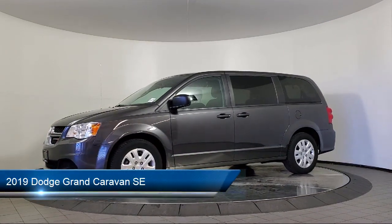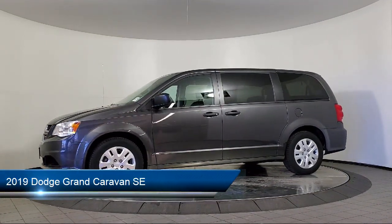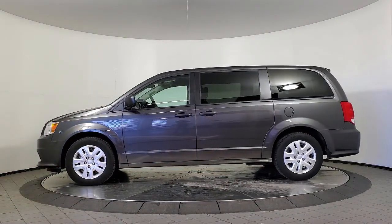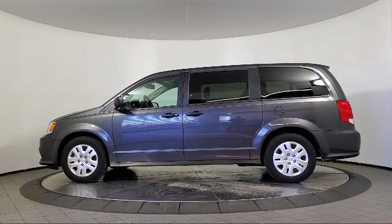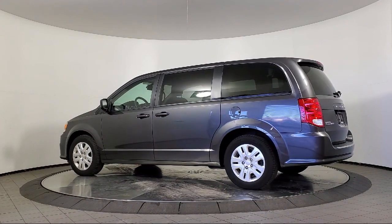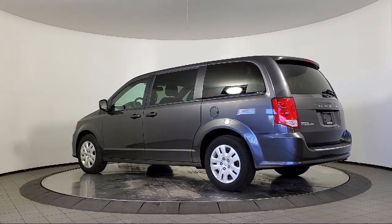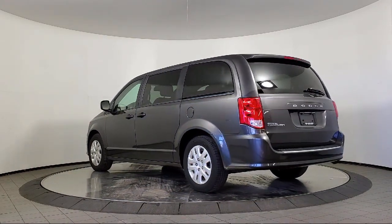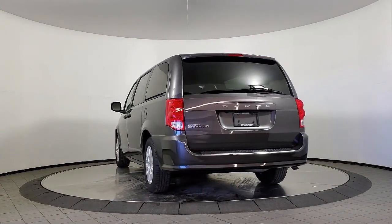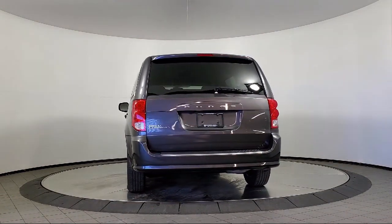It comes equipped with Park View Rear Backup Camera, 17-inch Wheel Covers, Keyless Entry, 17-inch Steel Wheels, Rear Air Conditioning with Heater, Heated Door Mirrors, Dual Front Side Impact Airbags, Second Row Stow & Go Bucket Seats, Touring Suspension, Third Row Seating, and has less than 40,000 miles on the odometer.